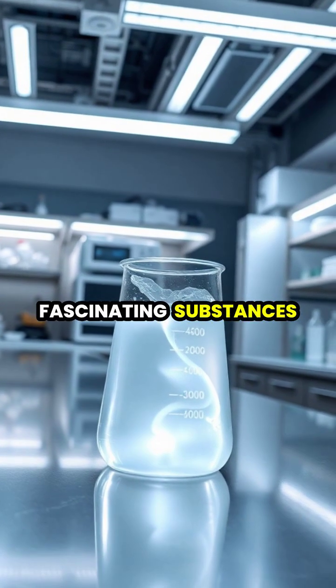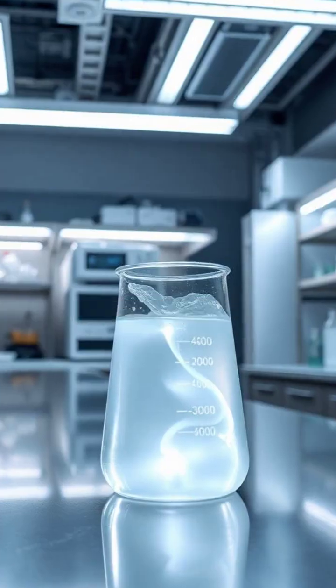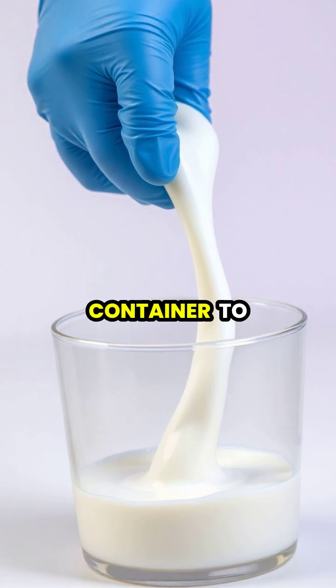Non-Newtonian fluids are fascinating substances that challenge our basic understanding of how liquids should behave. At rest, these unusual materials can flow freely like any normal liquid, smoothly pouring from one container to another.